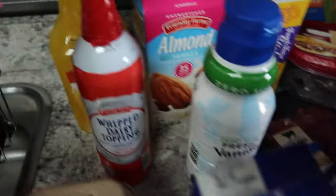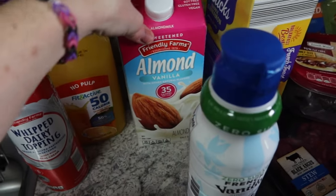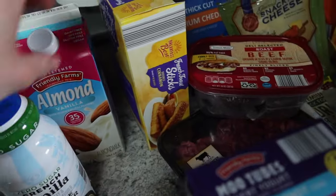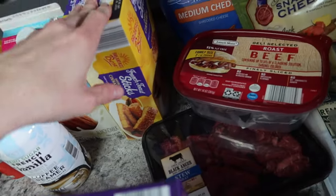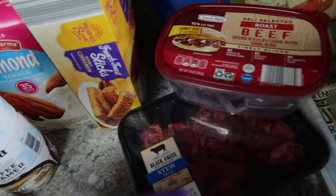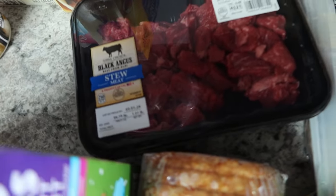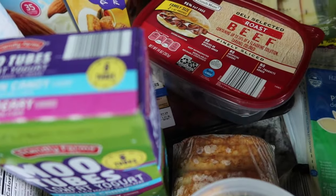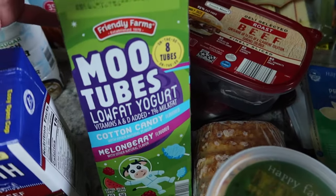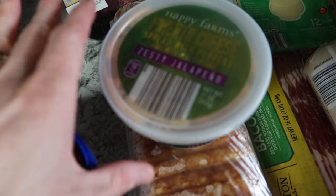We were out of creamer completely and shockingly they had a whole section full — didn't have to dig for it. Got some Fit and Active orange juice and some almond milk. Laney likes to eat french toast sticks in the morning so I picked up a box — easy and quick. I picked up this roast beef because I saw a Pinterest recipe for roast beef sandwiches, and they had stew meat too. This pack was outrageous at $8.89 — I'll stretch it farther with the recipe.